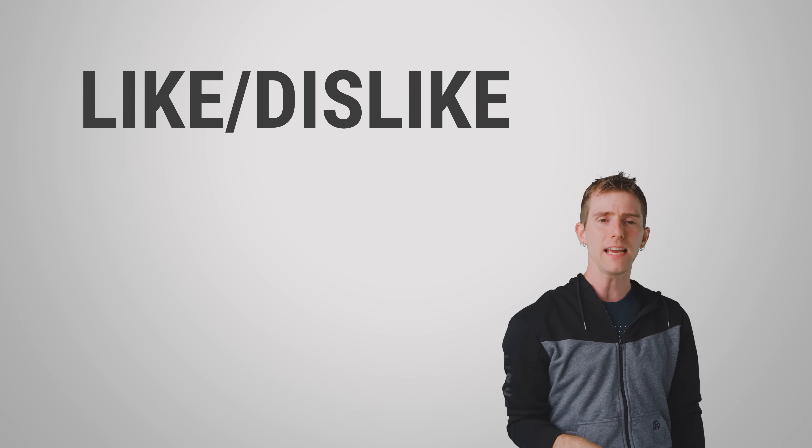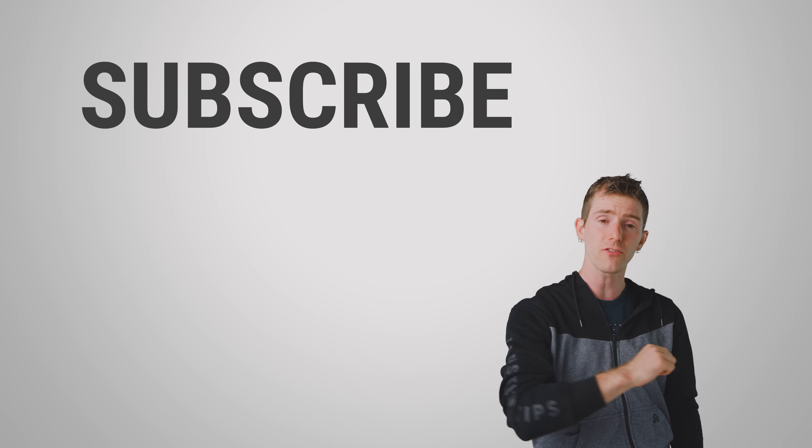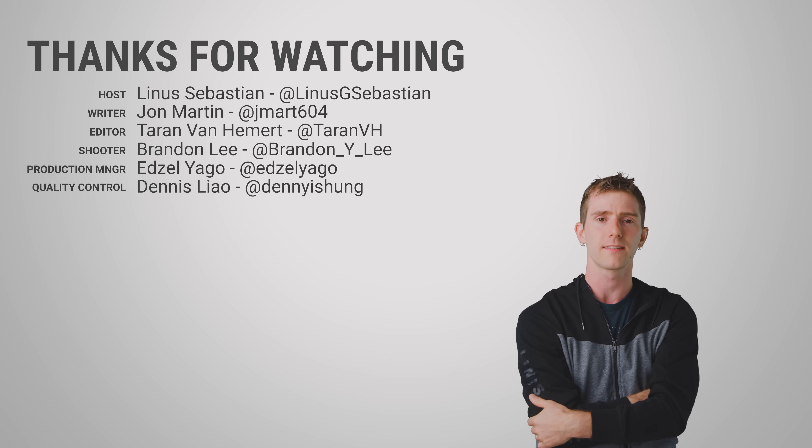Thanks for watching, guys. Like, dislike, leave a comment if you have a suggestion for a future Fast as Possible, and I will see you next time.